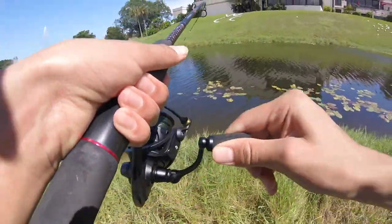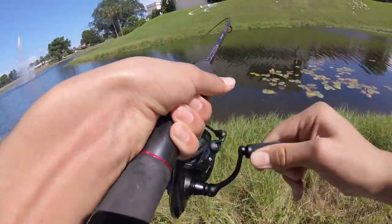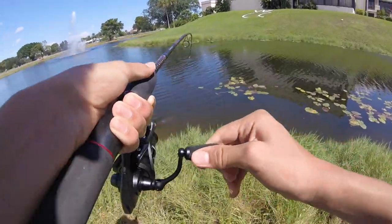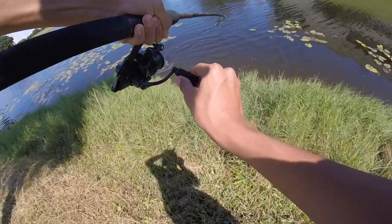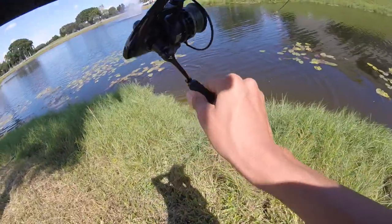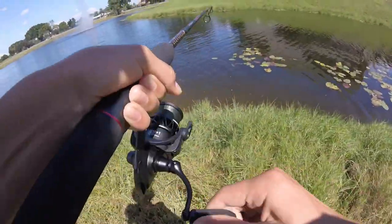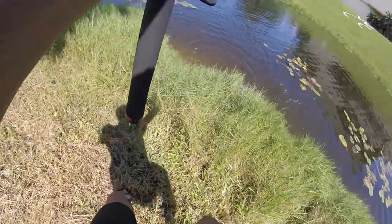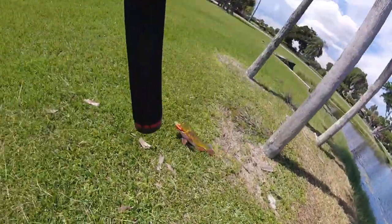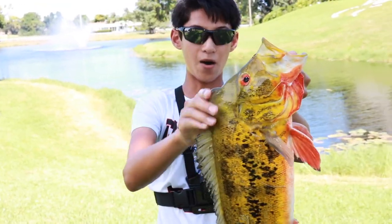Got one! Let's go — he's fighting hard on the Pistophon Carbon X. That's a good fish. Yep, it's a peacock. Oh my god, let's go guys — that's a good fish, that's a tank! Alright guys, awesome four pound peacock, first fish of the day.